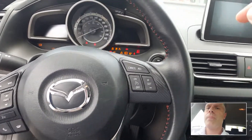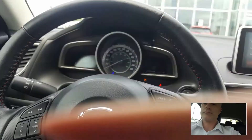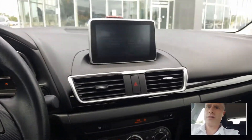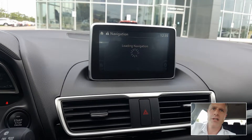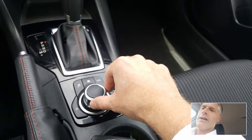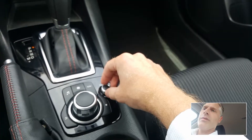So if I start her up — push button to start. And you've got your 7-inch touch screen on there. It actually has navigation on here too, which is really nice. And instead of using the touch screen, you can actually control everything with the commander control here — HMI commander we call it. There's a volume button too.